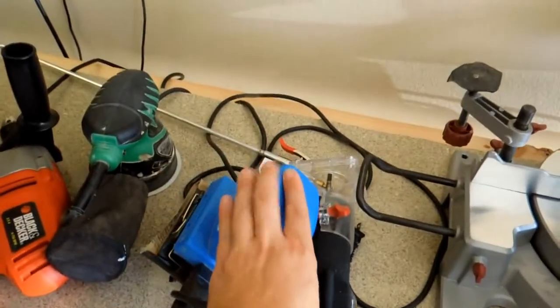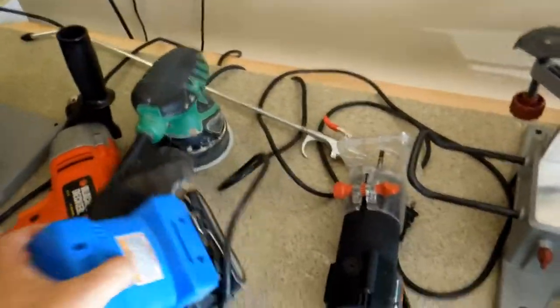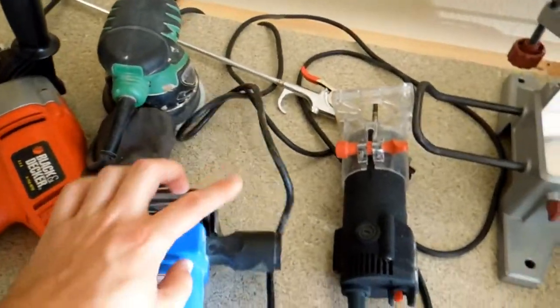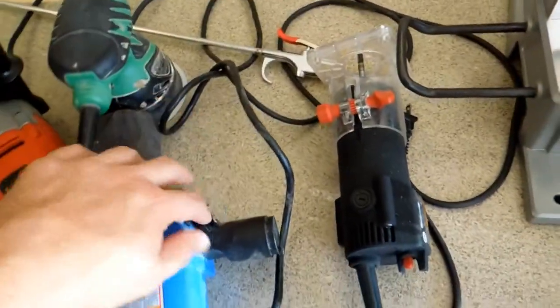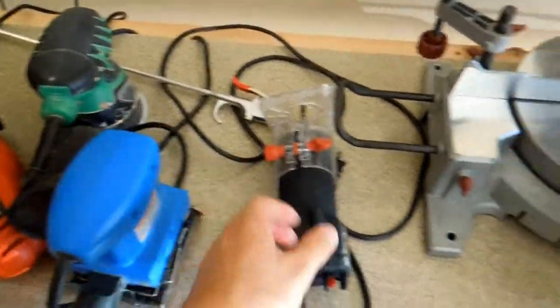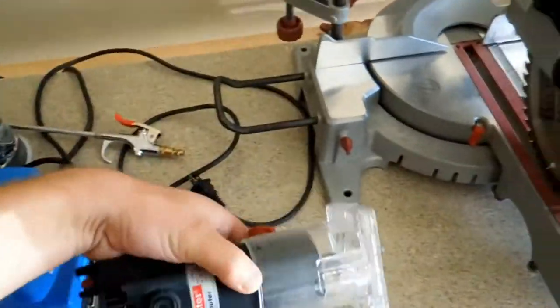Another little sander here — I got it at Harbor Freight. I don't really like this one; the paper is just barely long enough to fit in here. Sometimes I have to tape it — you can see a piece of tape trying to get it to stick in there. So I don't use this one a whole lot. I probably need to get a new sander.